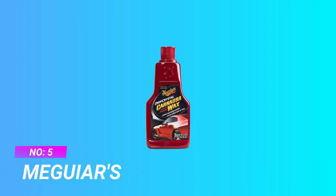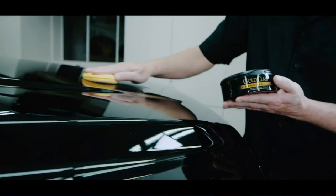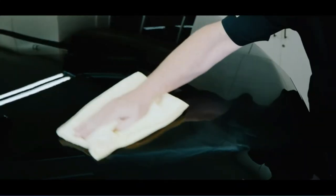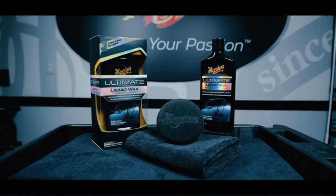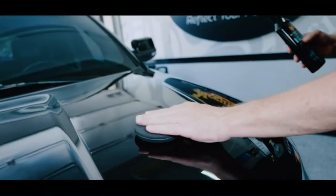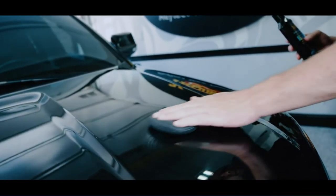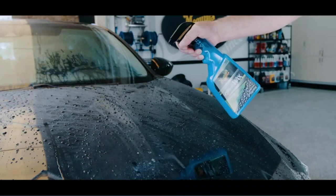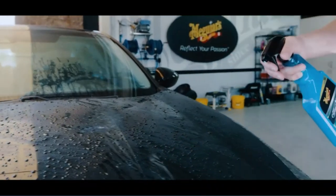Number 5: Meguiar's Wax for Single Stage Paint. Use Meguiar's Deep Crystal Carnauba Wax to give your car's paint surface strong, long-lasting wax protection. We use the highest grade of carnauba wax to seal in brilliant shine and gloss while creating an extremely durable protective barrier. Deep Crystal Carnauba Wax protects glossy clear coats and single-stage paint, and is an ideal wax to apply after polishing.